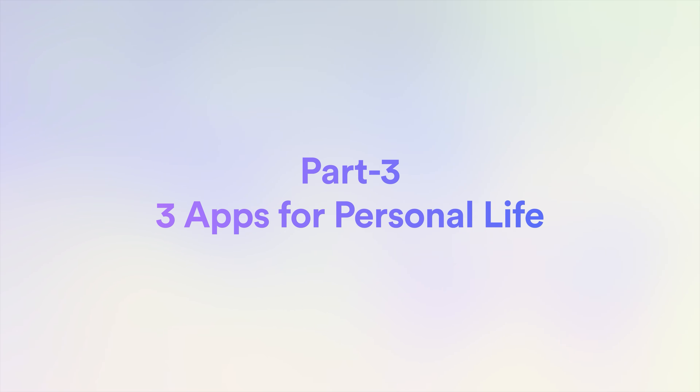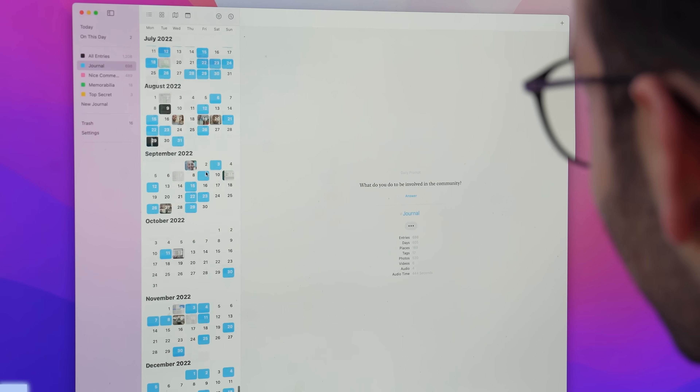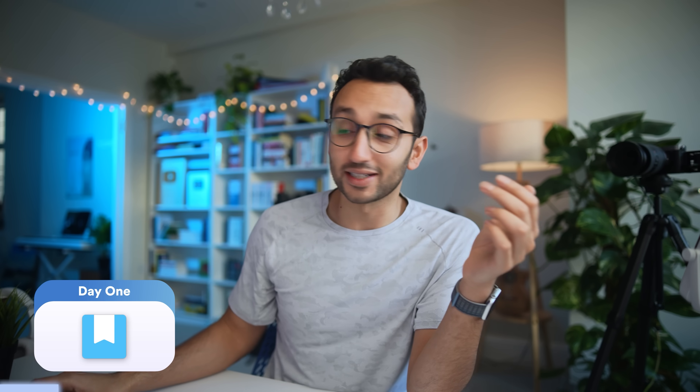Part three: three apps that I use in my personal life. First is Day One for journaling. I'm not going to show what's in my journal, but in the calendar view you can see I've been journaling on and off since 2014. Day One is by far the best journaling app I've ever found — I have it on my Mac, iPhone, and iPad. Sometimes even if I'm physically journaling on paper, I'll take photos of the pages on my iPhone and chuck them into Day One so I have both a digital and analog journal backup.